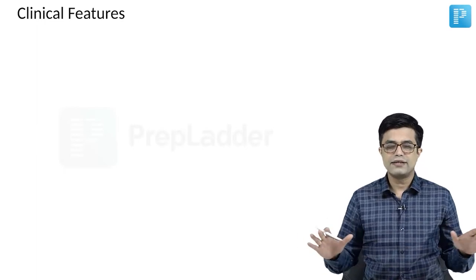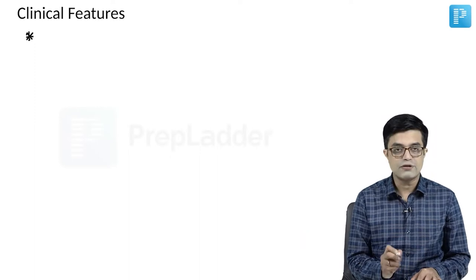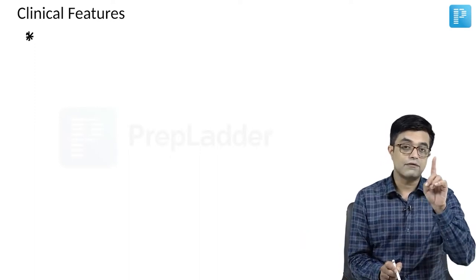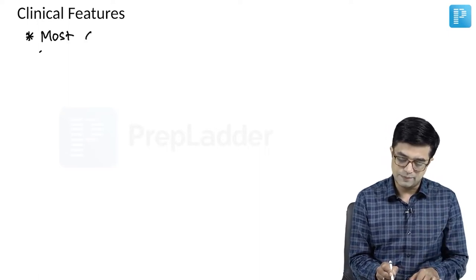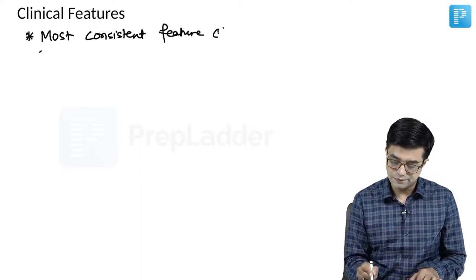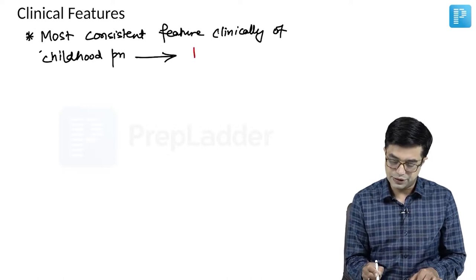Clinical features — there is a widespread thing you need to know across all ages. The first is an MCQ point which has already been asked in the PGI super speciality exam. It is a direct one-liner picked from Nelson: the most consistent clinical feature of childhood pneumonia across all ages is tachypnea.